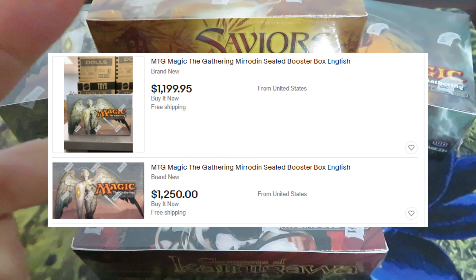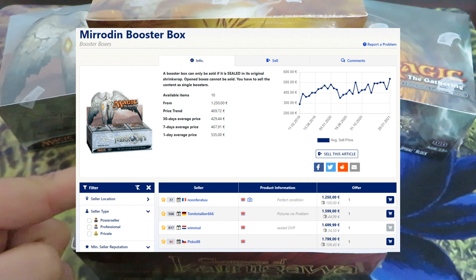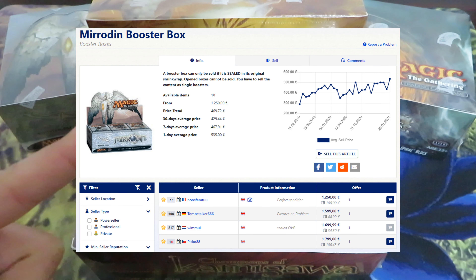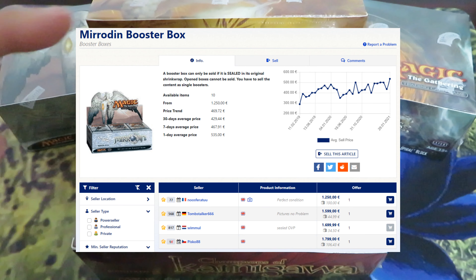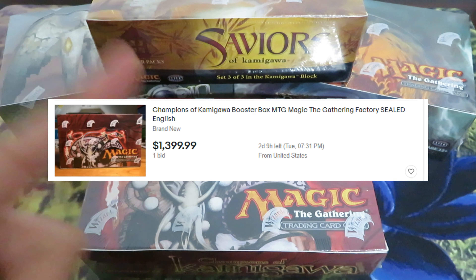Mirrodin — at the time of the recording of this video, end of January 2021 — there were only two boxes available for sale on eBay, averaging $1,200. On the European market, there are four boxes available for sale. The cheapest one is €1,250 or $1,400 dollars.